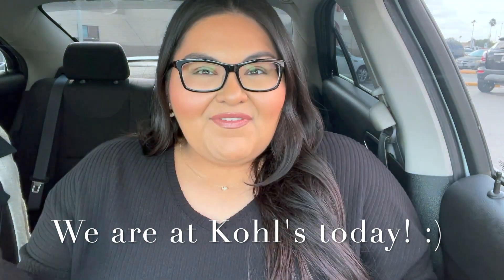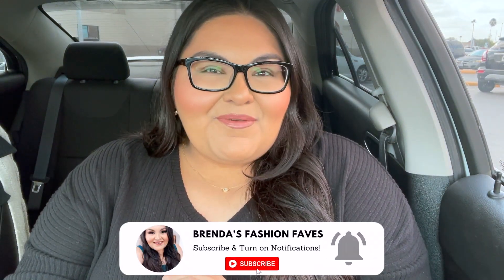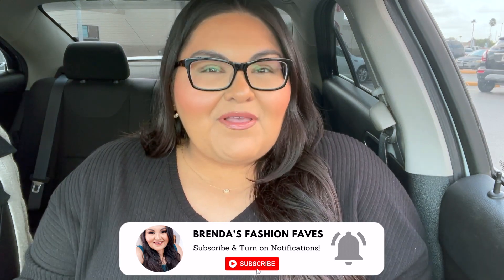Hello my friends and welcome back to my channel! I'm super excited about today's video. I'm filming this intro after I've already filmed the try-on, and let me just say this try-on is absolutely amazing. There are a ton of new holiday dresses and looks I want to share with you today. Please keep watching, don't forget to subscribe, and give my video a big thumbs up — it really helps me out.